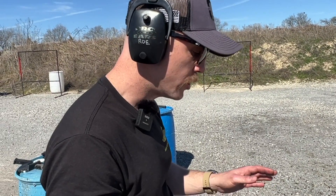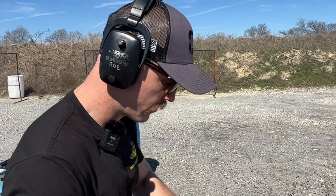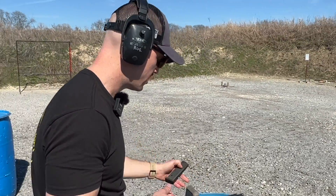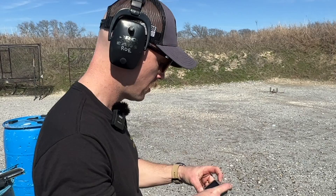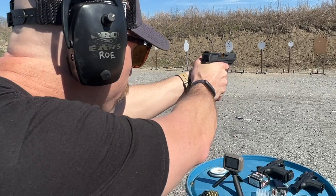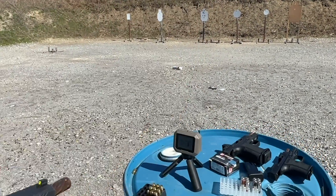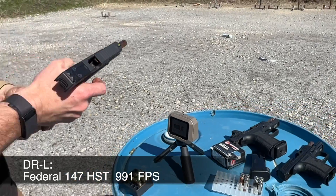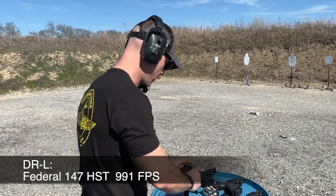I'm now going to shoot defense ammo through the two extremes. So I'm going to load up three HSTs — this is 147 grain HST standard pressure. Here's the DR920L with 147 HST standard pressure. Average of 991, with a low extreme spread — that's good data right there. 991 average.